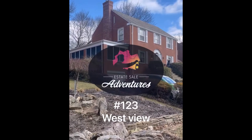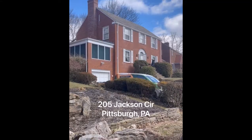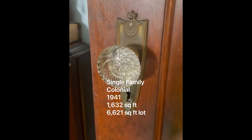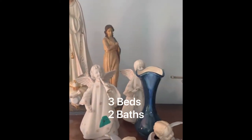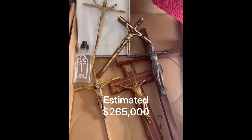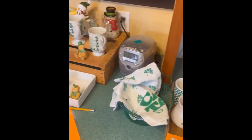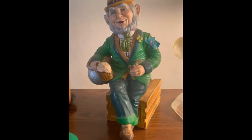Estate Sale Adventures number 123, Westview. I genuinely liked this sale, not only because I found some amazing things, but the vibe was just right. Irish Catholic homes are pretty nostalgic for me — it reminds me of my grandparents. That Irish charm was all over the home, and someone clearly vacationed there frequently.